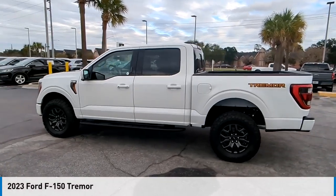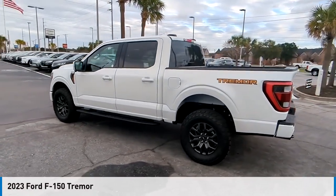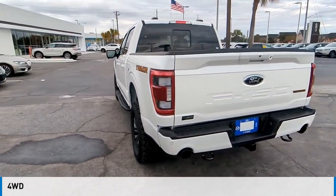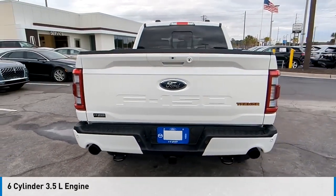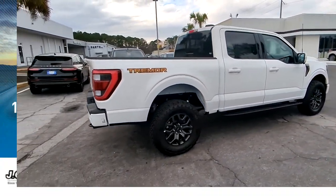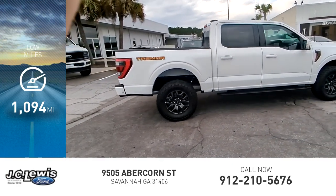Looking for the right vehicle? Check out the 2023 F-150. This vehicle is powered by a four-wheel drive six-cylinder 3.5 liter engine and comes with an automatic transmission. This vehicle has less than 2,000 miles. Here are some of this vehicle's great options.